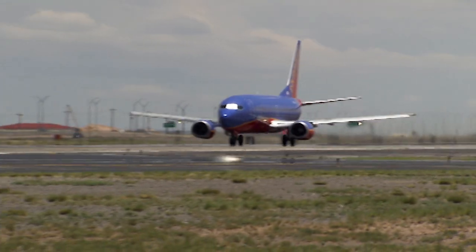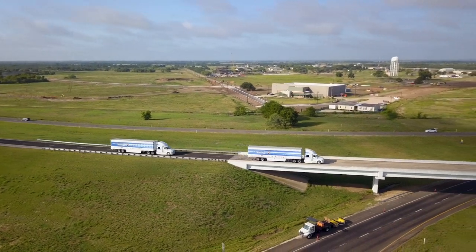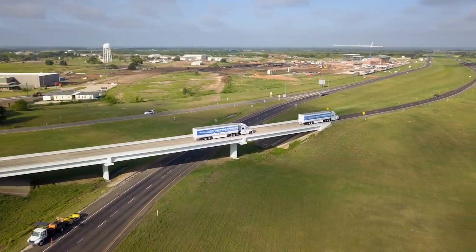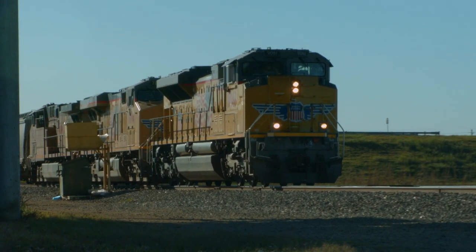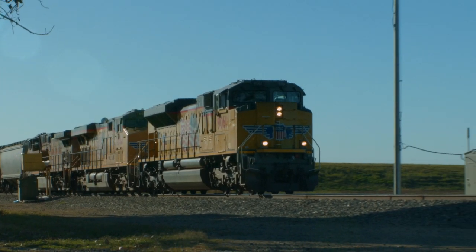Transportation is not going to be simply rail or auto or air. We're going to see the kind of diversification that includes all forms of transport in order to lower costs. That's what TTI does — they help to reduce costs by using multiple modes of transportation.